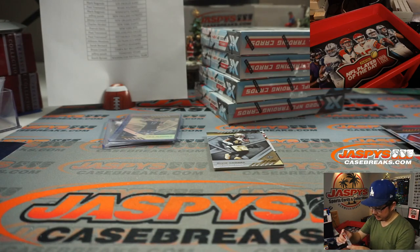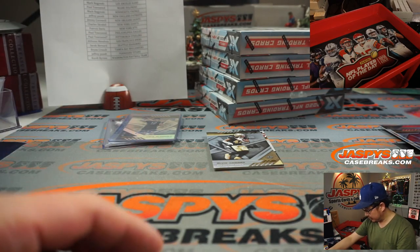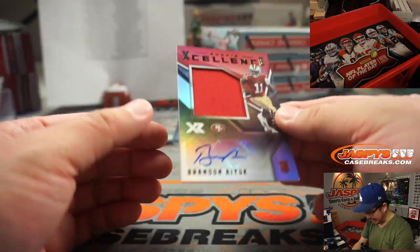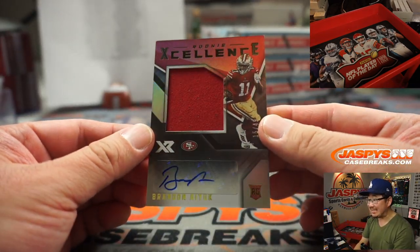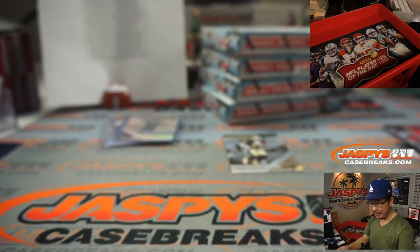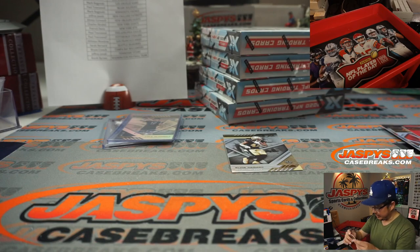XR is pretty solid, I'm a fan of it. Behind Kamara is Brandon Ayik. Excellence jersey and autograph for the Niners — 15 out of 49 for Alifonzo and San Francisco. Let's go.